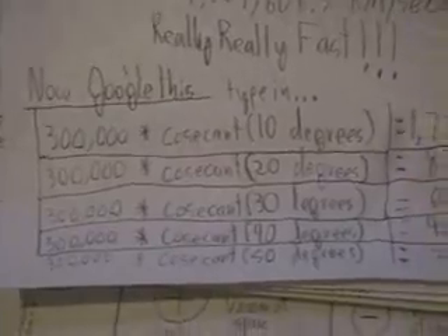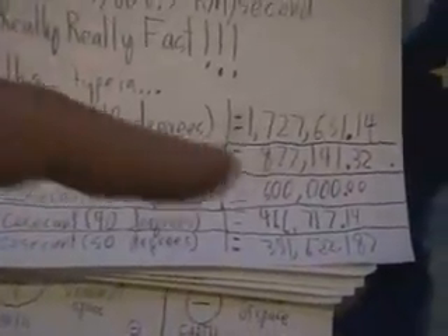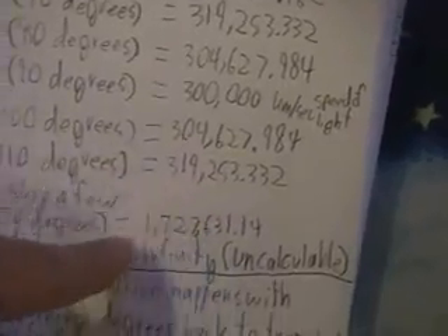Calculating through the movements through the earth: at 10 degrees, you get 1,727,631.14 kilometers per second. At 20 degrees it's starting to slow down. Continuing to 50 degrees, then 60 degrees — it keeps slowing down, getting closer to the speed of light. At 80 degrees it's 304,627 kilometers per second. At 90 degrees — the equator or midpoint of the earth — we reach the speed of light. Past that, it's a mirror image: the wave starts going faster again towards the far end of the earth.